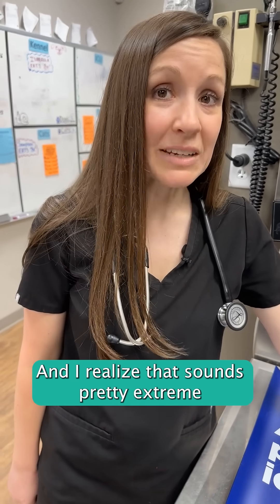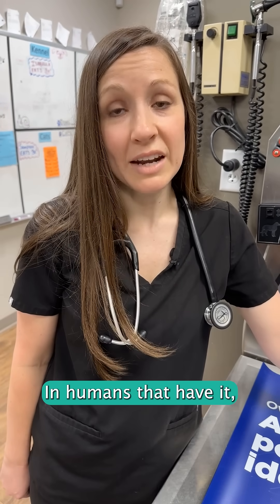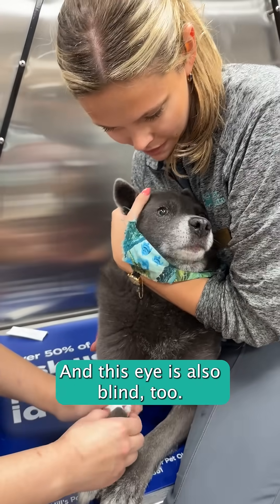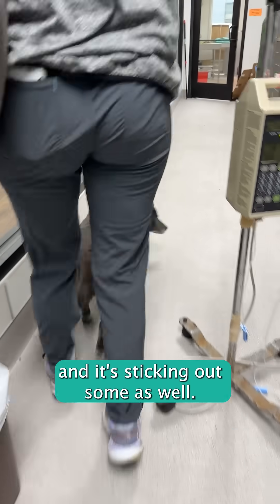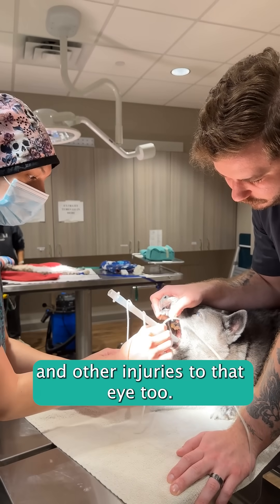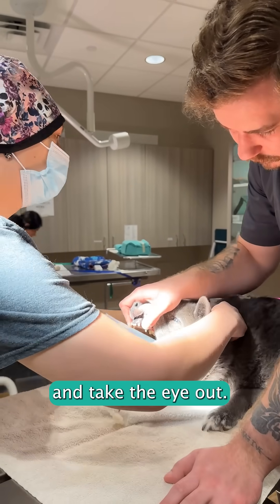I realize that sounds pretty extreme to a lot of people, but glaucoma is very painful. Humans that have it say they get a really bad headache and it's very uncomfortable. This eye is also blind, so she's not going to be losing eyesight. And with glaucoma, the eye is usually swollen and sticking out, so they are more prone to getting ulcers and other injuries. So for her comfort level, the owners decided to go ahead and take the eye out.